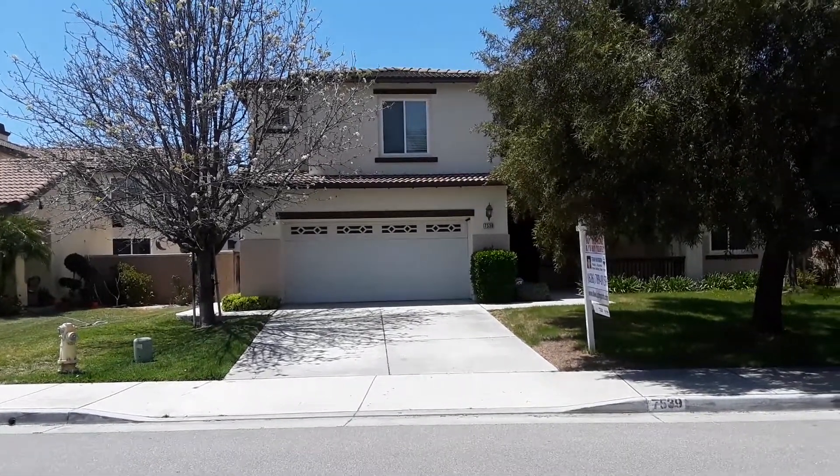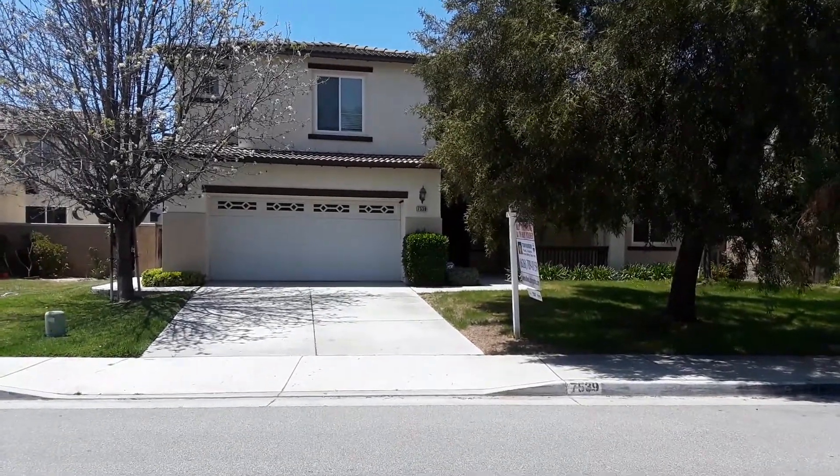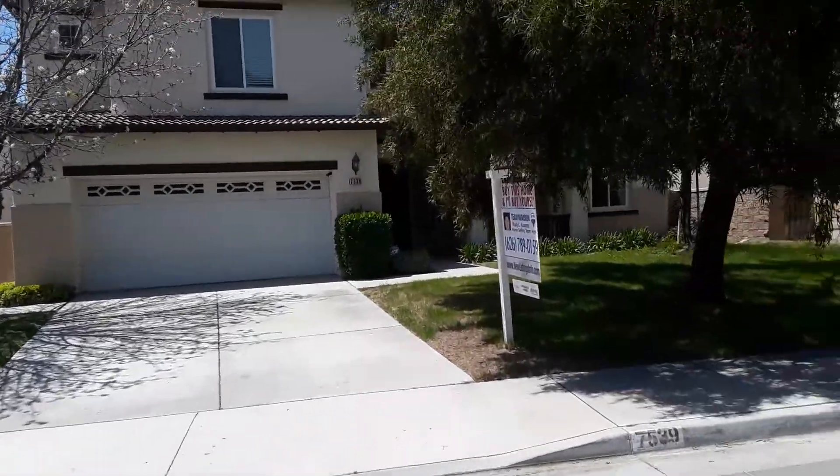Hello, Matt and Carissa. This is the first virtual tour of the day that I'm going to be giving you guys. We're at 7539 Elm Grove Avenue in Eastville.